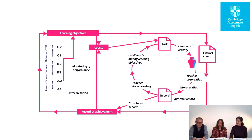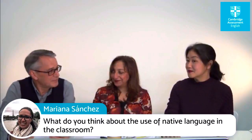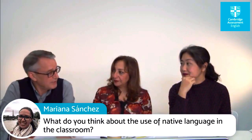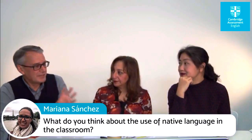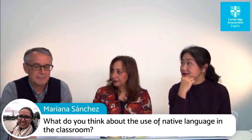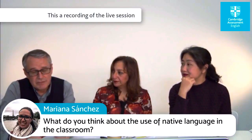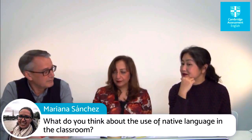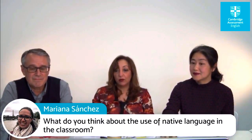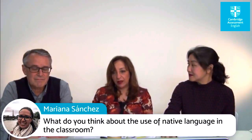There's a question from Mariana Sanchez: what do you think about the use of native language in the classroom? In certain contexts you might only use the native language because learners can access the target language through technology. I've seen this in operation in some parts of the world where the teacher becomes a facilitator of the task rather than the provider of the model. It's increasingly likely that teachers will use several languages in the classroom. It's also about being practical — instead of spending 10 minutes explaining one word, you can just say it in the native language and move on.